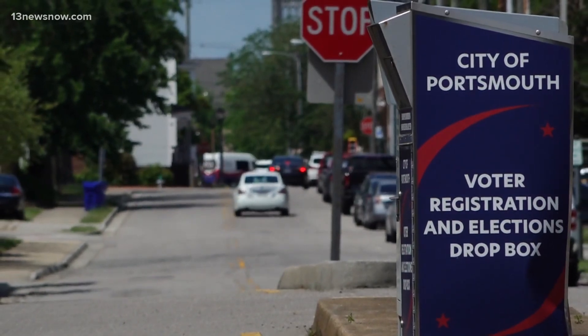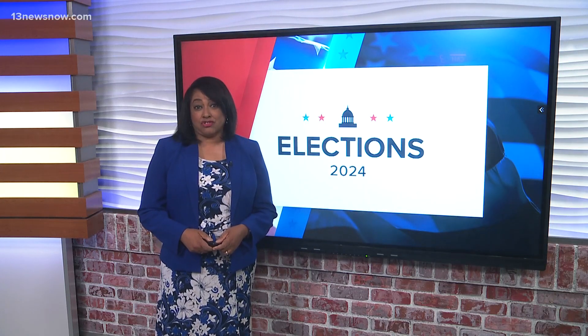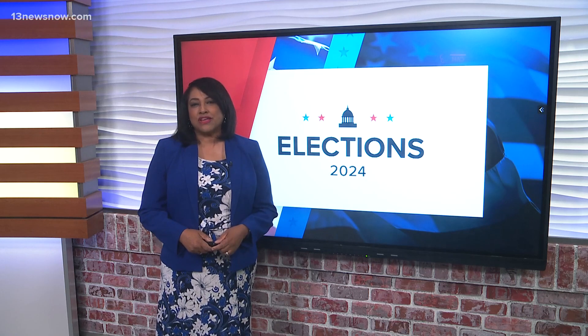In Portsmouth, Alex Littlehales for 13 News Now. The city of Portsmouth is in the middle of a three-year contract with this election text system, costing the city's registrar $8,000 a year.